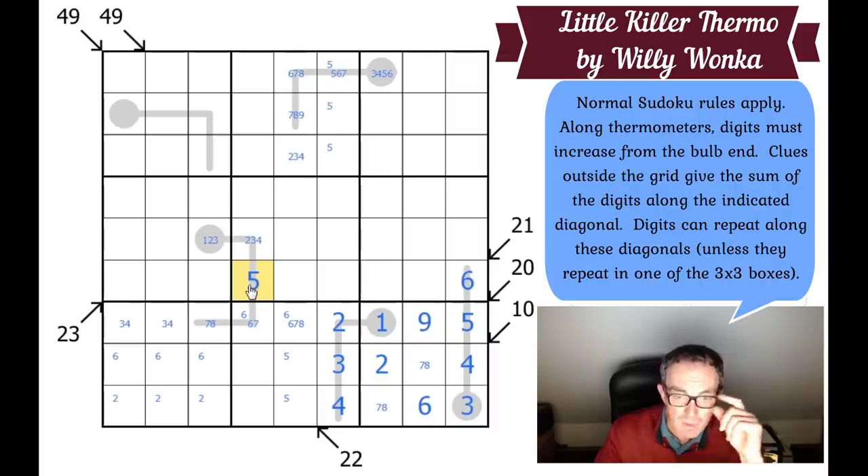When you're faced with a world-class constructor — and Willy Wonka is most certainly that — your spider senses should tingle at moments like this. Why is it important that the 5 is here?